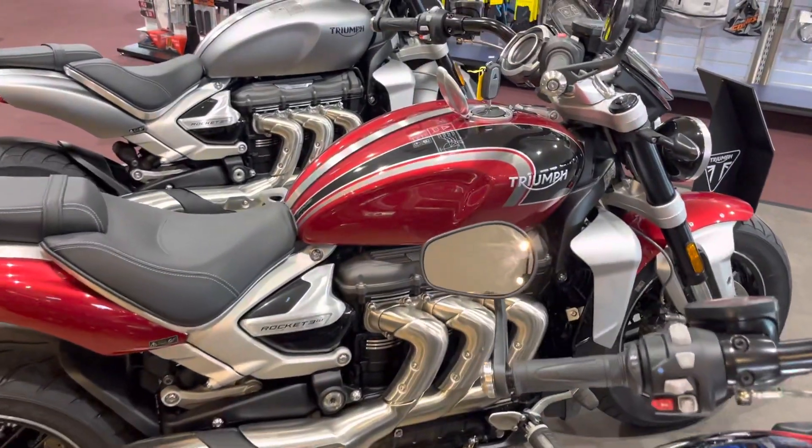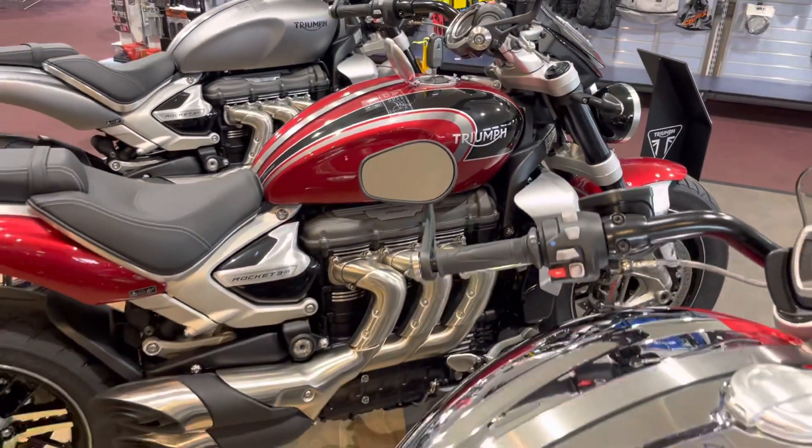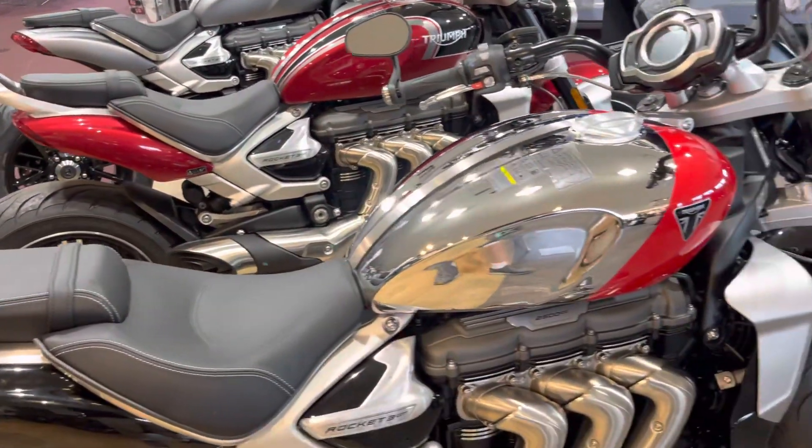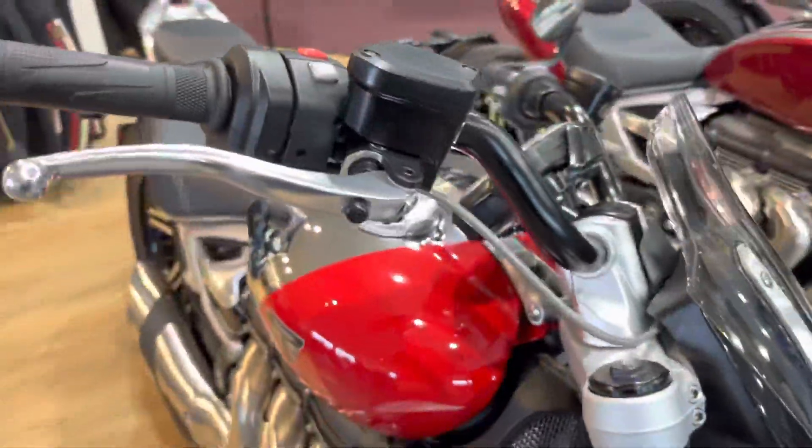Over here is a normal color that you would get, or there's the all-black version as well. But this is the Chrome line — this is the only one we're getting, and we do have it available.